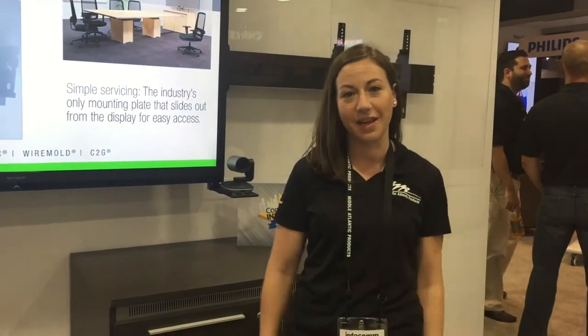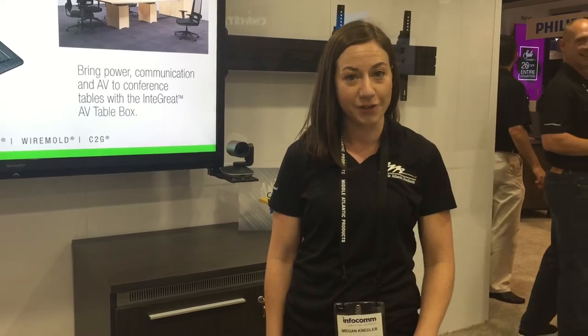Hi, Megan Needler here, Director of Product Management for Furniture at Middle Atlantic Products at Infocom 2017, where we are launching our new T5 Series Conference Table solution, giving integrators an opportunity to sell furnishings into conference spaces that make for better AV ecosystems.